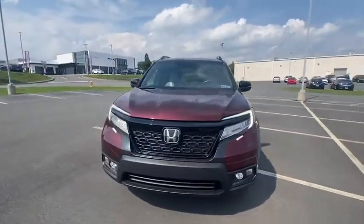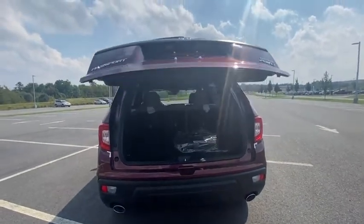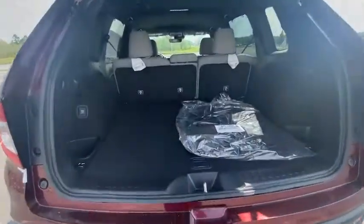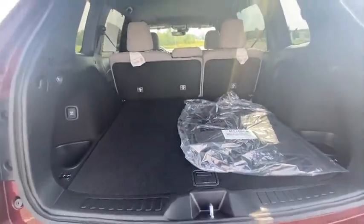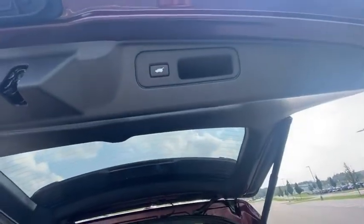Here are some of this vehicle's great options: traction control, power lift gate, power passenger seat, air conditioning, dual airbags, alloy wheels, heated rear seats, power steering, four-wheel disc brakes, electronic stability control, fog lights.